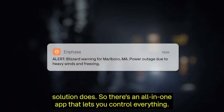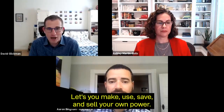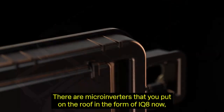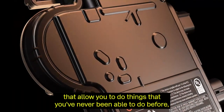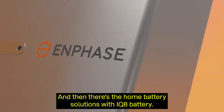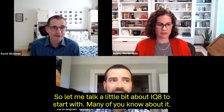We also launched a marketing campaign starting in certain regions this quarter, going even broader in 2022 — simply helping installers ensure more people know about Enphase. There's an all-in-one app that lets you control everything, make, use, save, and sell your own power. There are IQ8 microinverters for the roof and home battery solutions with the IQ8 battery.